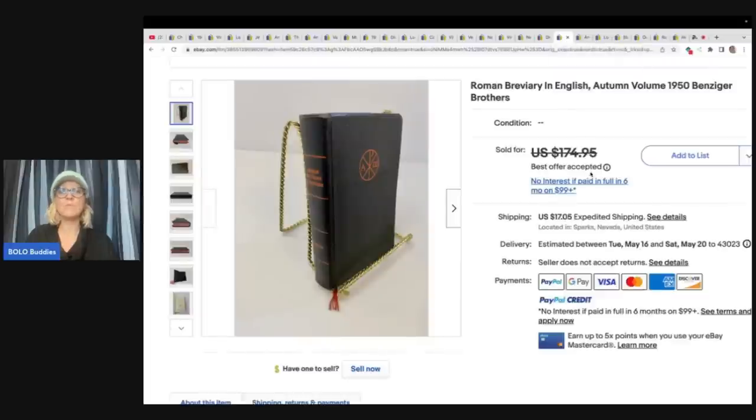Here is a Roman Breviary in English, Autumn, volume 1950, Benziger Brothers. She paid $0.99 at a local thrift store and sold it for a best offer of $125.